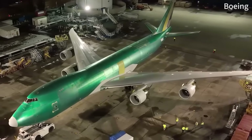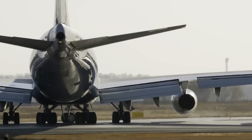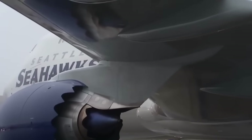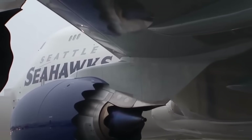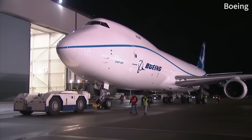Picture this. You're standing before a hollow metal shell stretching 231 feet long, rising six storeys high, weighing 400 tons when empty. This isn't just any aircraft. This is the Boeing 747, the queen of the skies.